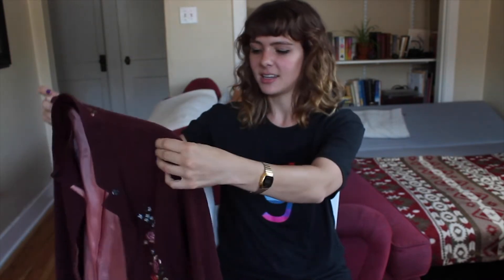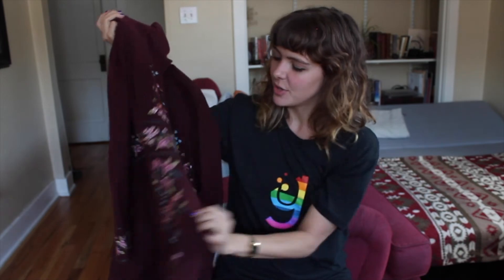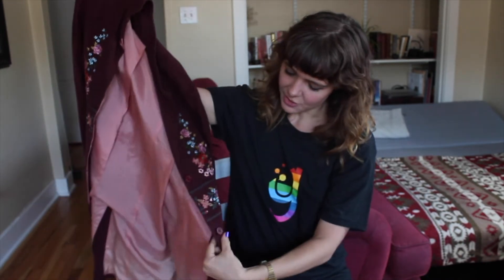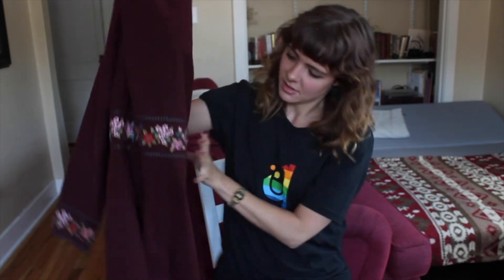I was thrifting with Jill and she showed me this jacket. It was marked at $12.99, and I think that's a lot for something found at the thrift store, but I tried it on and I just absolutely had to have it. It is the perfect 70s vibe jacket — it's just beautiful. This was also featured in a recent shoot.